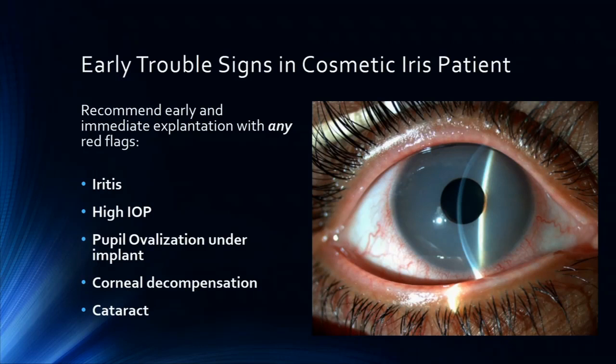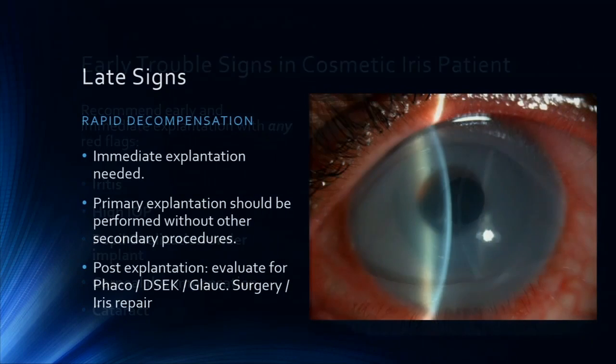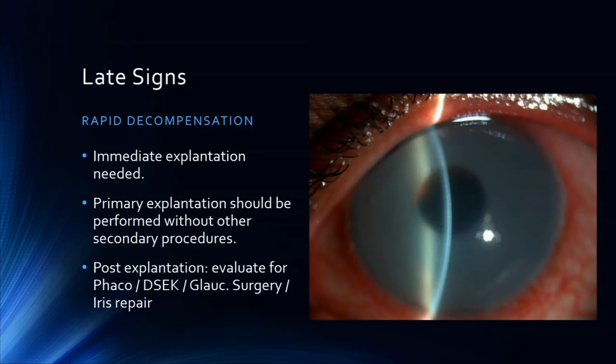What I would recommend after seeing a few of these is: do not delay and do not hesitate to tell the patient that this is extremely dangerous. The first sign of iritis, high IOP, pupil ovalization, corneal decompensation — early signs should be treated rapidly, because this can progress very, very rapidly to frank decompensation where they need immediate explantation. I usually recommend removing these implants primarily, quieting the eye down, and then reevaluating for further surgery.